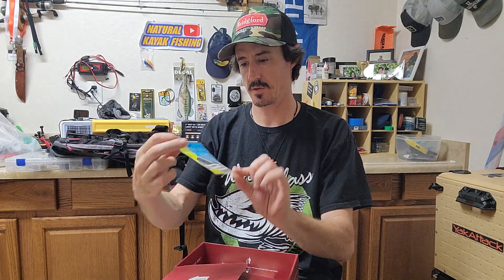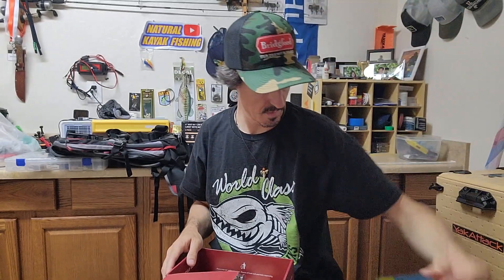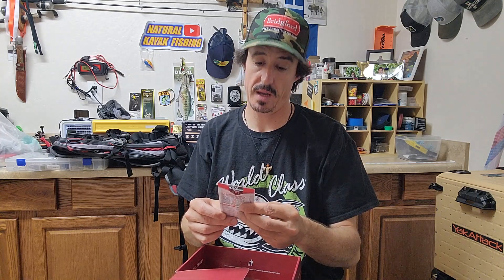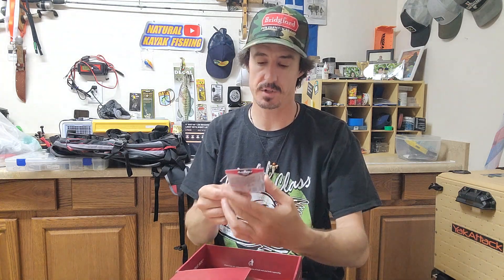We have some drop shot hooks from Harmony — some standard nose-hooking hooks there. We also have a Molex bait and a VMC Carl Jakobsen signature GT football jig. God, I love jigs man.